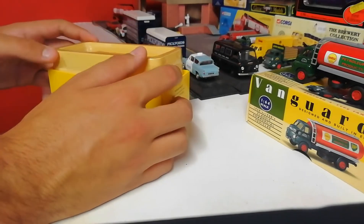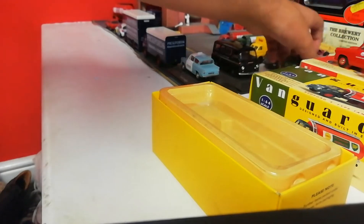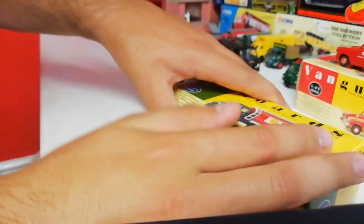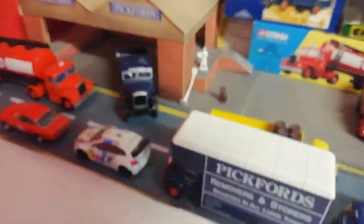I got this one for about five pounds because the man I bought it off knew my father from his rallying days, so he gave me a bit of money off. When I bought it I also bought the Pickford's model transport depot - a Corgi Classics model transport depot which comes in a range of different liveries. I thought the Pickford's blue looked really nice. And this year I also got some Pickford's moving vans, which I thought was quite cool.